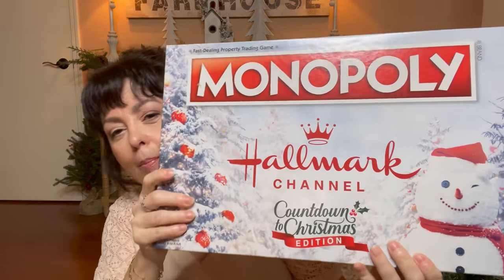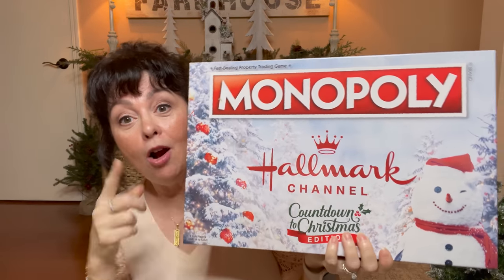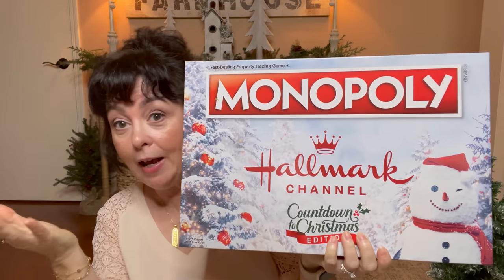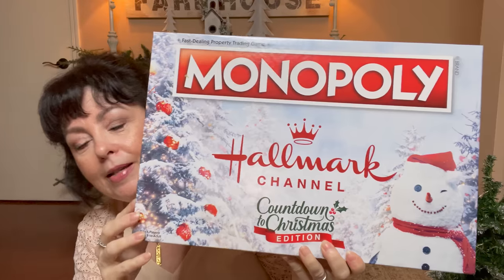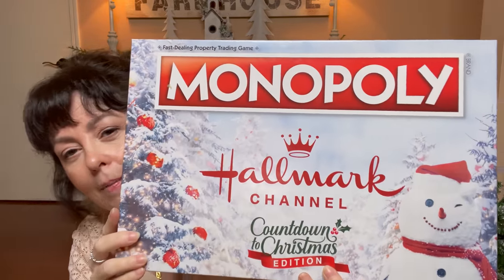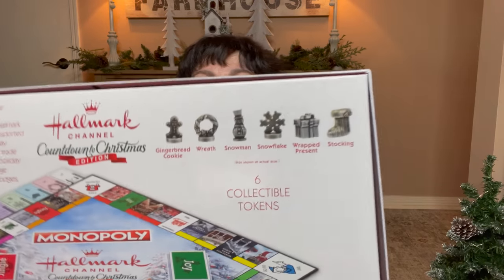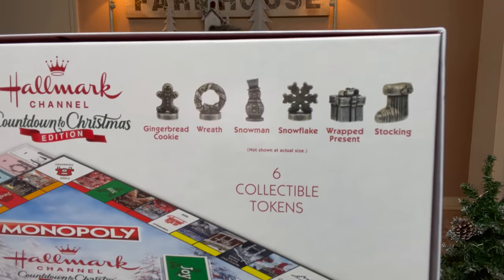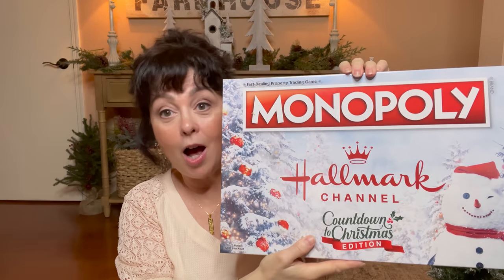Then Melvin remembered that I wanted the Monopoly Hallmark Channel game. So he picked this up at our Walmart, if you can believe it. I had looked and looked and never did see it, and then we were there one day and there it was. So he got me this — and these are the little icons that it has that you can play with. I can't wait to use this; even though it is after Christmas, I'll have a blast.